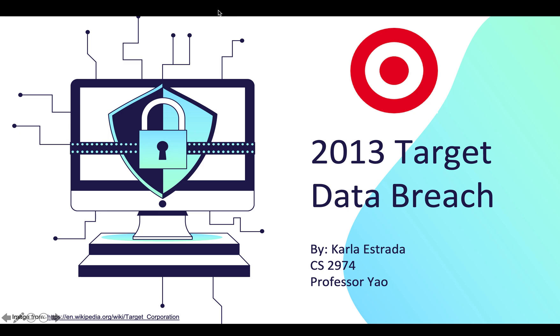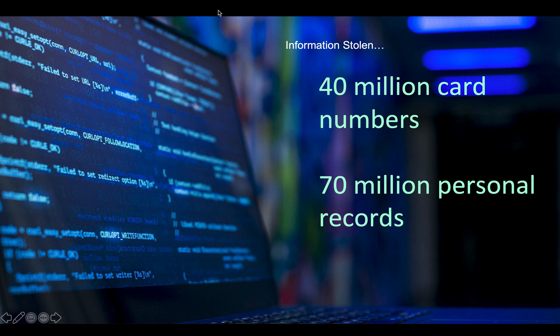Hello, in this video I'll talk about the 2013 Target data breach. The information stolen was 40 million card numbers and 70 million personal records.